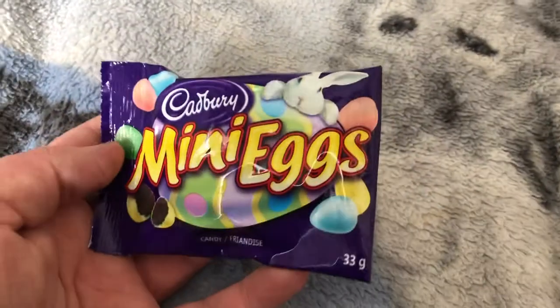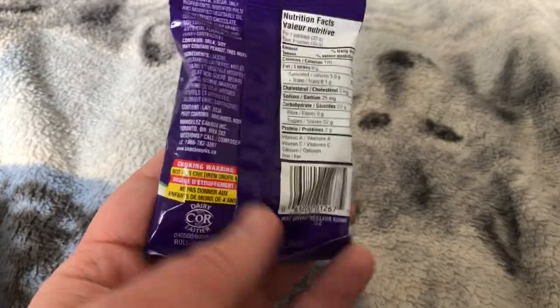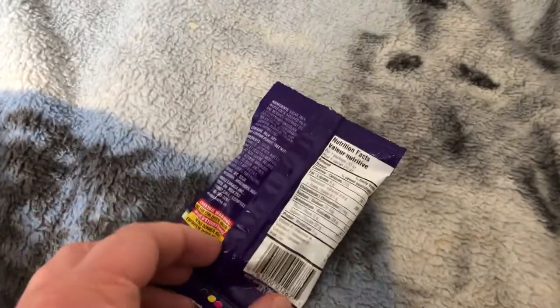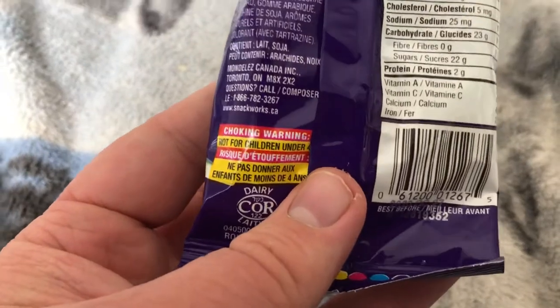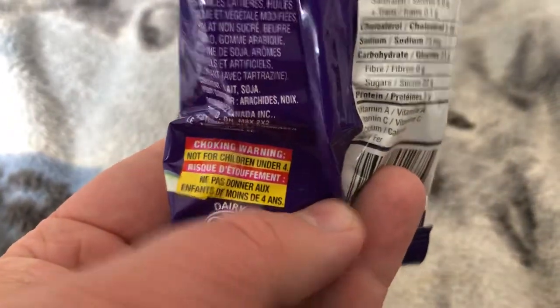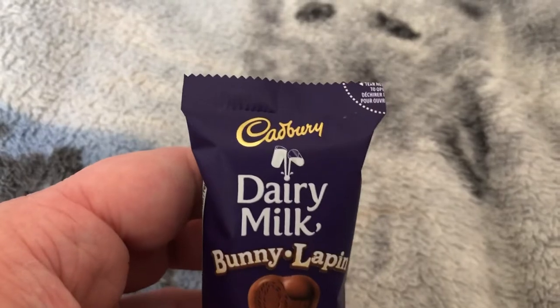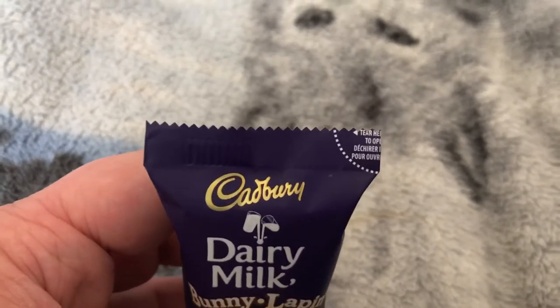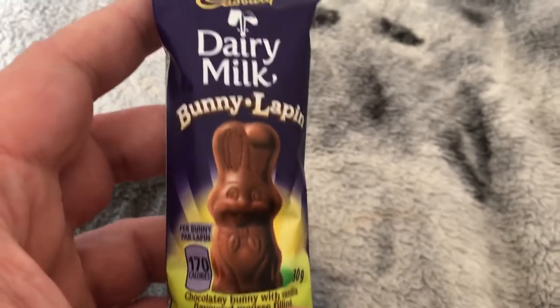Here's Cadbury mini eggs. Here's another thing of Cadbury, which is Dairy Milk Bunny.